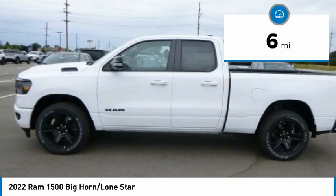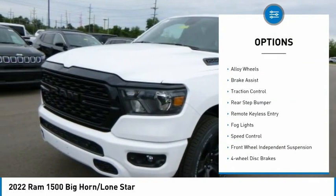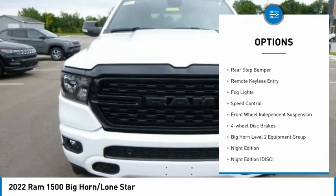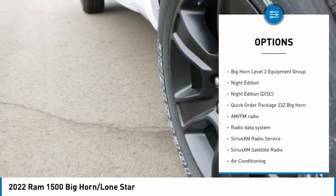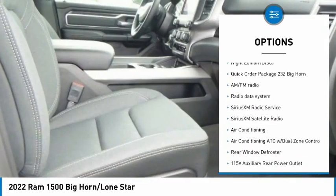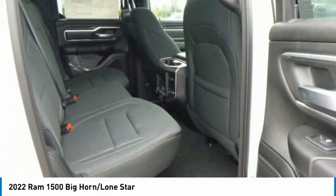This vehicle has less than 100 miles. Here are some of this vehicle's great options: electronic stability control, alloy wheels, brake assist, traction control, rear step bumper, remote keyless entry, fog lights, speed control, front wheel independent suspension, and four-wheel disc brakes.